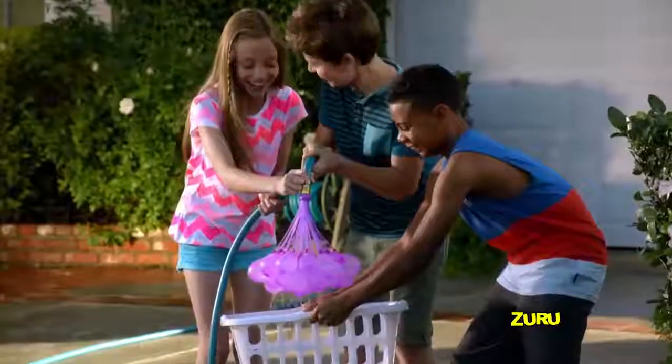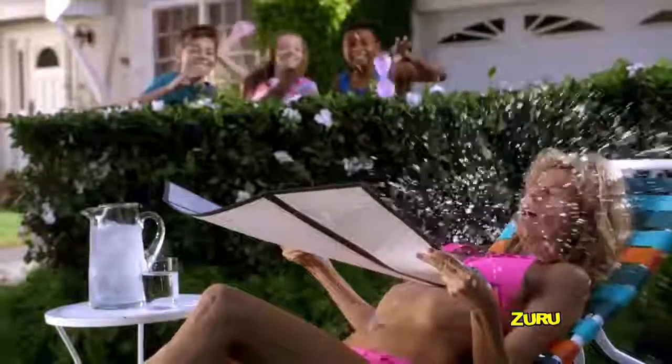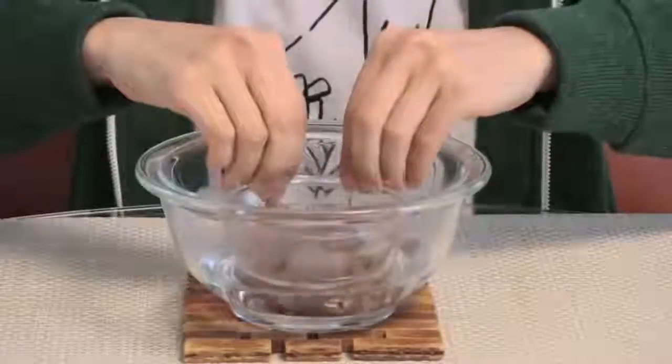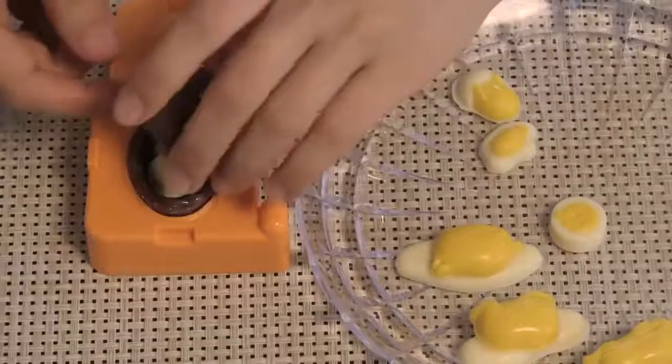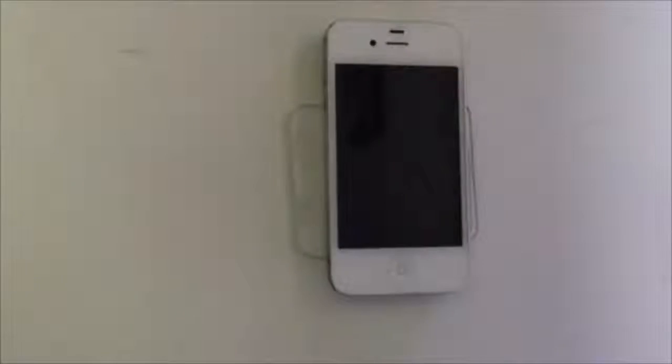#95: Buncho Balloons. Fills and ties 100 water balloons in a minute. #94: Egg Chocolate Maker. Helps you make your own surprise eggs from chocolate bars. #93: Magical Sticking Sheet. Sticks anything to everything, which can be washed and reused over 200 times.